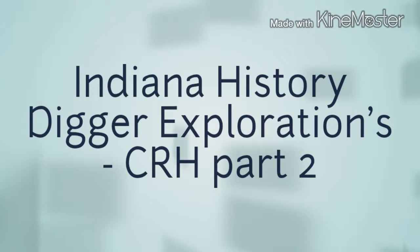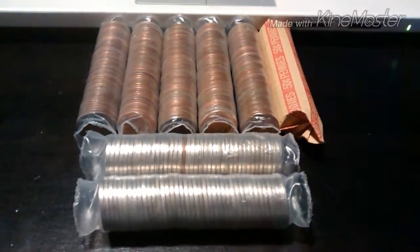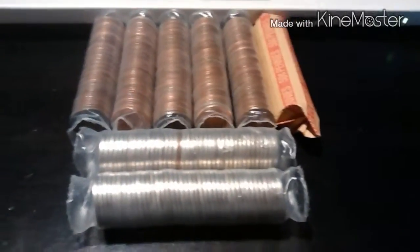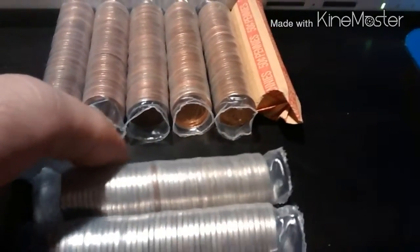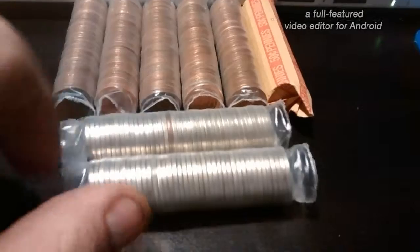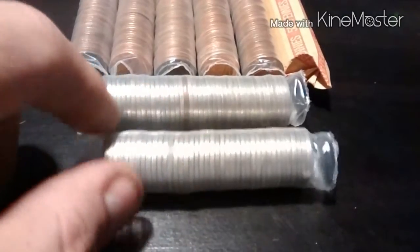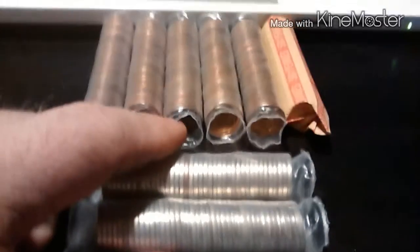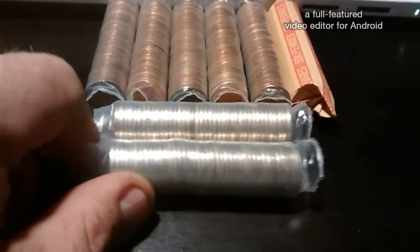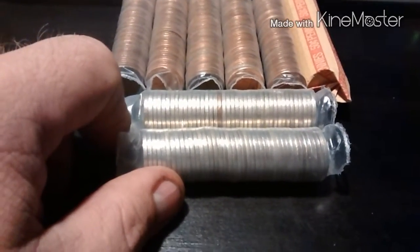Hey, all you fellow diggers, this is your guy Indiana History Digger here, and we are going to do coin roll hunt number two. We're just gonna get with the pennies today. Nickels I might save for the weekend, not sure, but we'll see. Kind of interested to know what the heck the dark one is in there, but we'll get to the pennies today and hopefully get some good finds.